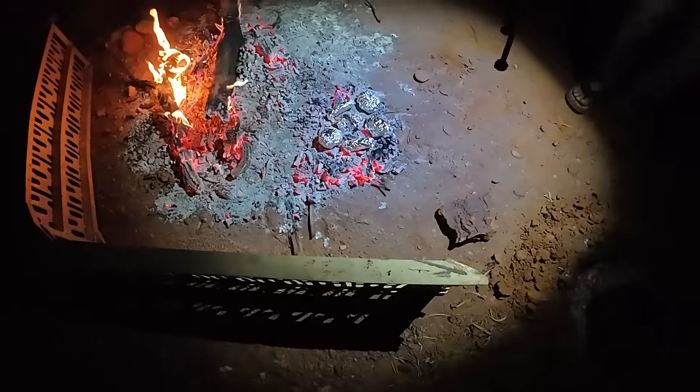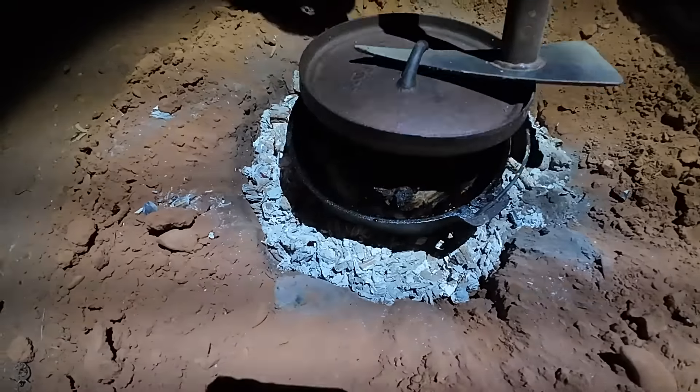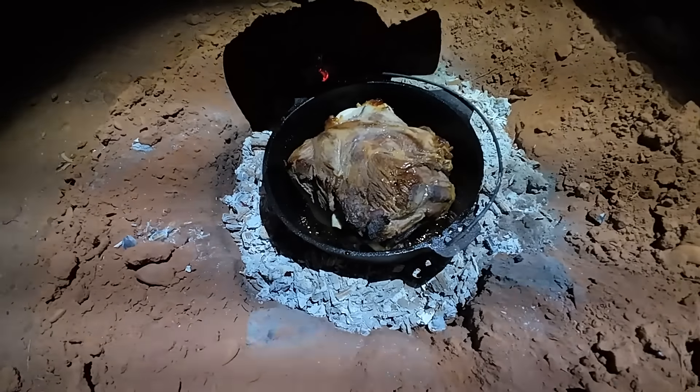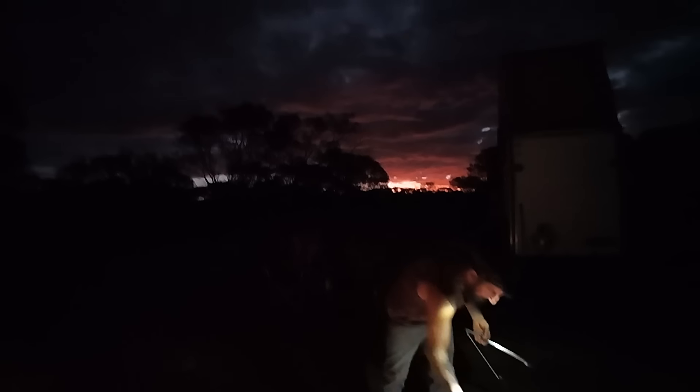Beddies and alfoil on the coals and a roast. We hope you're going to join us again next week. Until then, stay safe out there, guys.